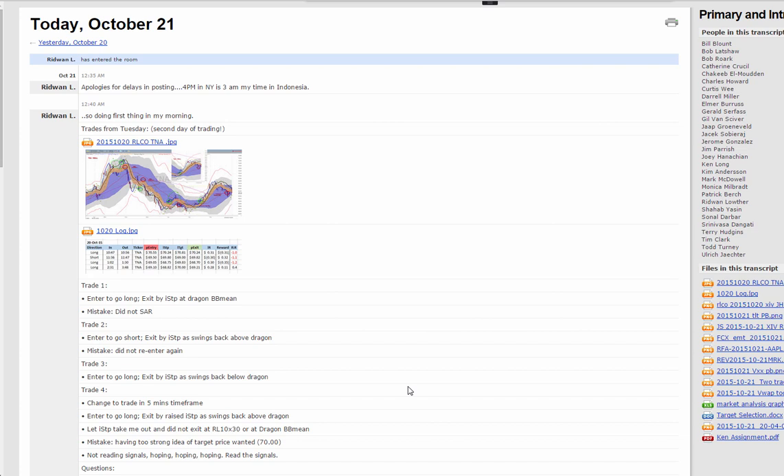Good evening, this is Ken Long from Tortoise Capital with a coaching video for the daily trade from October 21st, 2015.